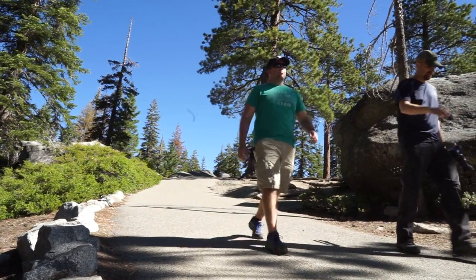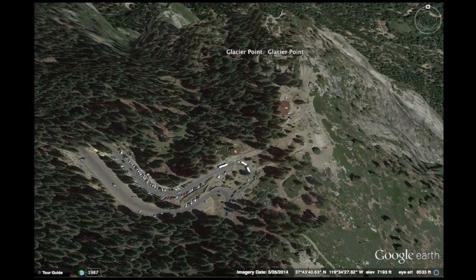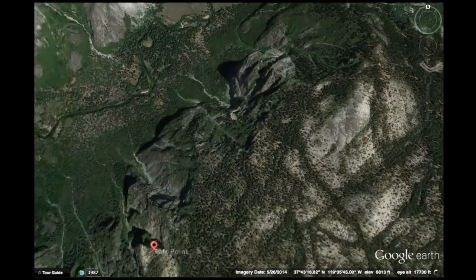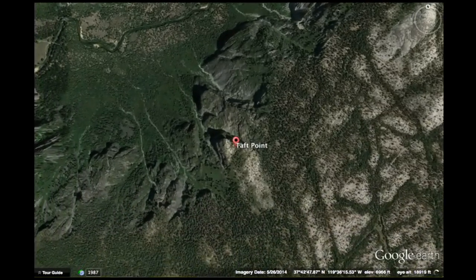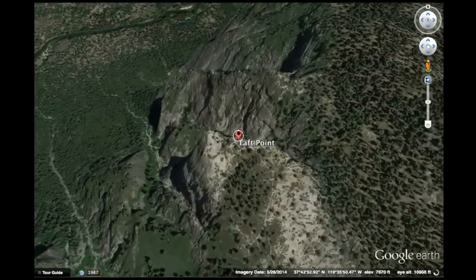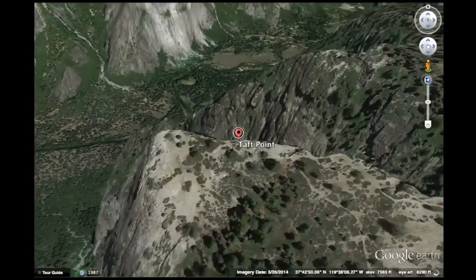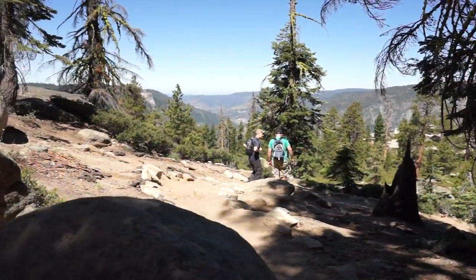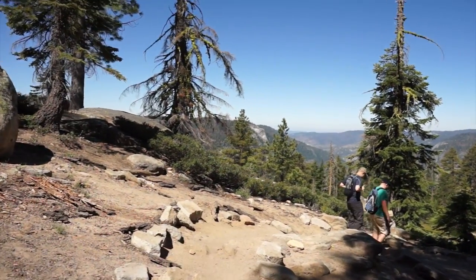Now that we've seen Glacier Point, we're going to head over to Taft Point, which is another awesome location and is only a short drive back down the road. You do have to hike more to get to Taft Point — the hike out is probably about a mile long — but it is worth it.